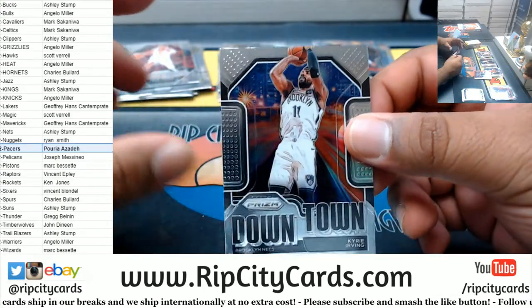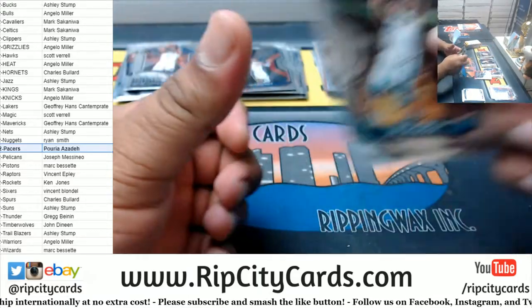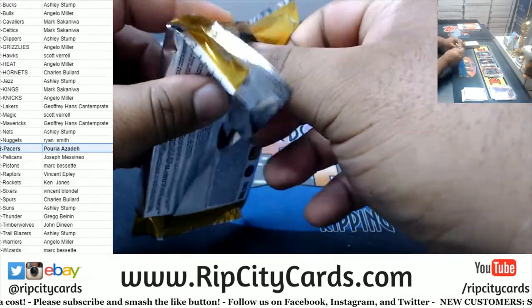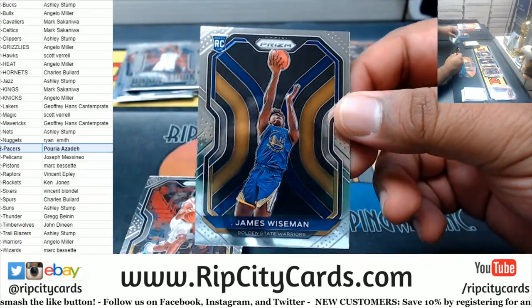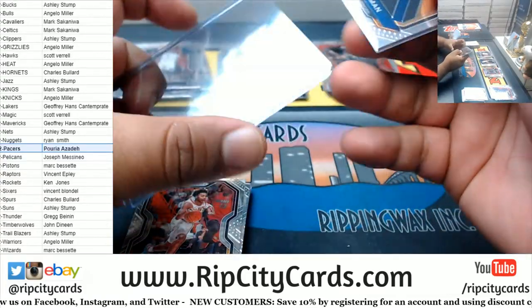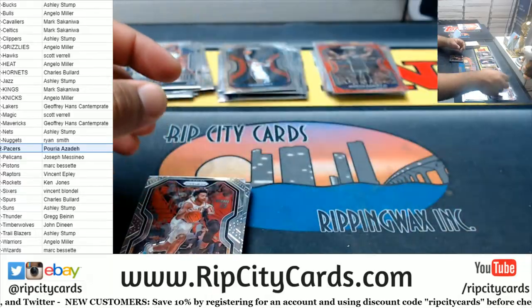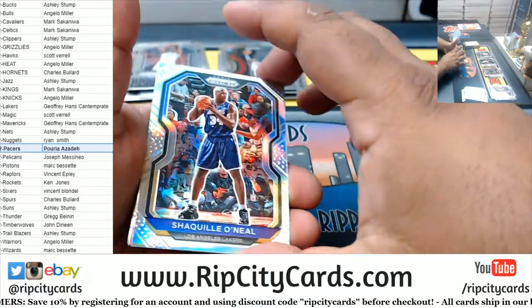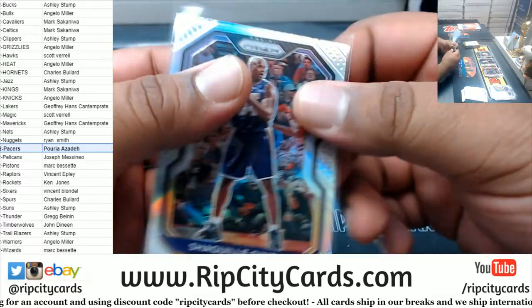Got a Downtown for the Nets — Kyrie Irving. I wonder what that Halliburton is going for. James Wiseman rookie base for the Warriors — not bad. Nice Shaquille O'Neal silver for the Lakers — that is nice.